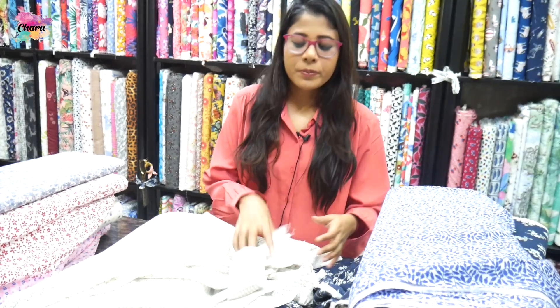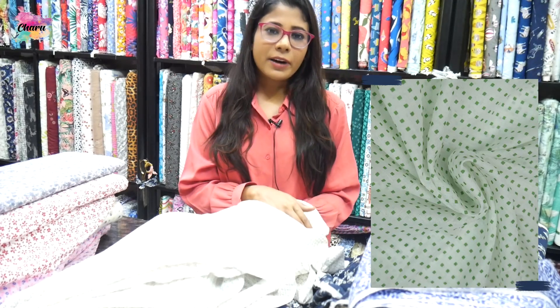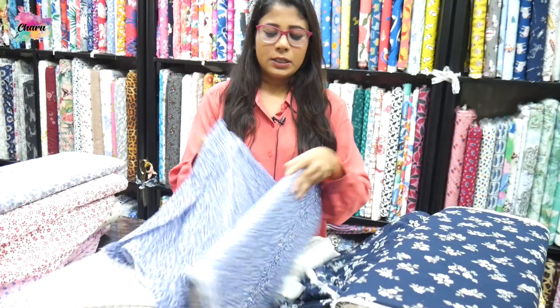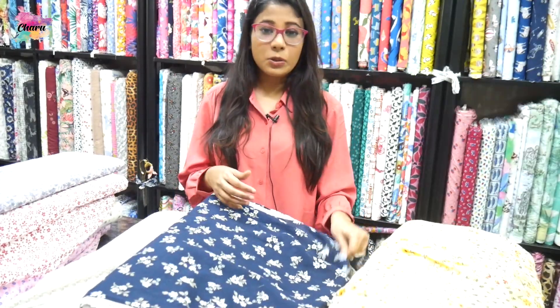If you want to buy it from a website, you can find it by GSM. Cotton boil is available in 60 to 80 GSM. We have a lot of variety, and we mostly prefer that you use light colors, because it doesn't strain the eyes and it's good for kids. You can see here — it has a white base with small flowers. We prefer light prints for kids.